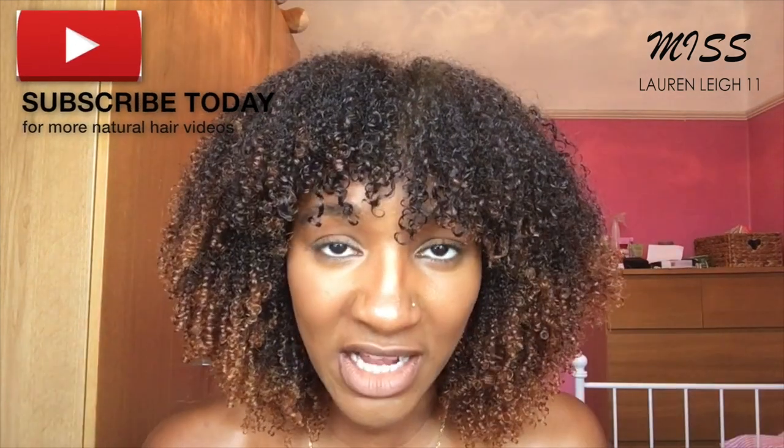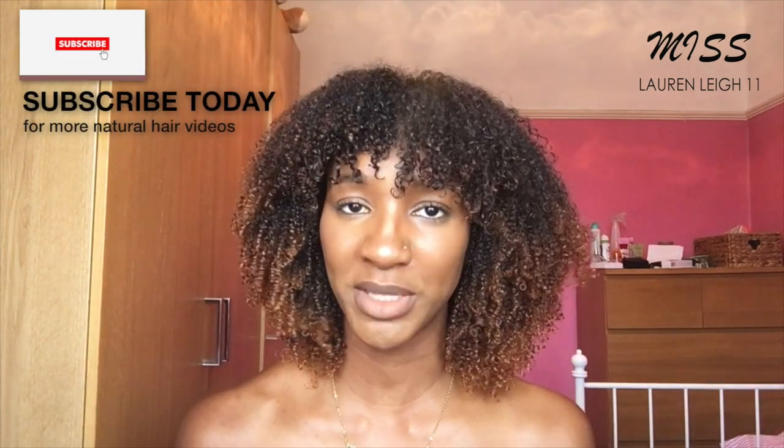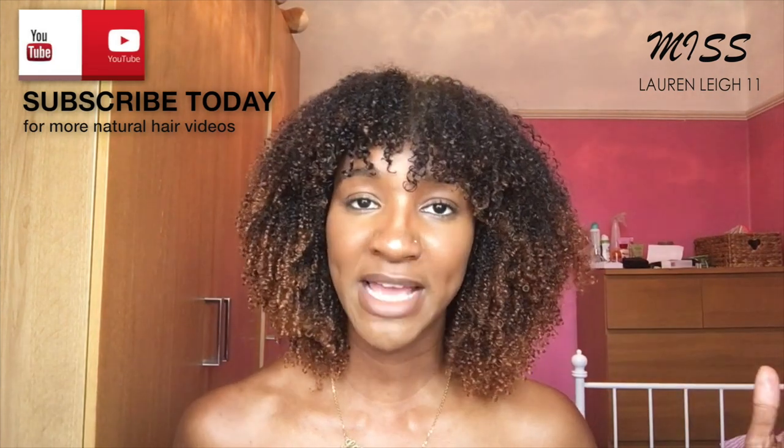Thank you so much for watching. If you have any questions or comments, you can leave them down in the comment box. I'll put details of the products in the description box below. You can follow me on all my social media — Facebook, Twitter, and Instagram at MissLaurenLee11, Snapchat MissLaurenLee11. Don't forget to subscribe — I do weekly videos Mondays and Thursdays at 4 p.m. Hit the notification bell so you don't miss another video. Thank you so much for watching and I'll see you in the next video, bye!